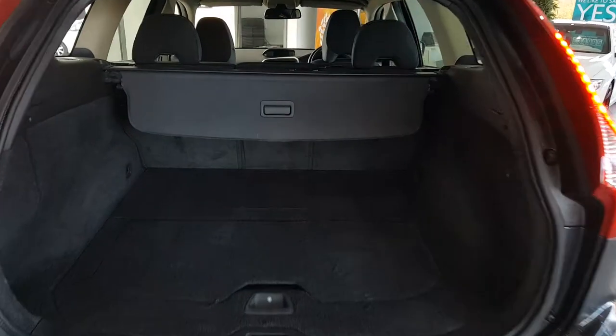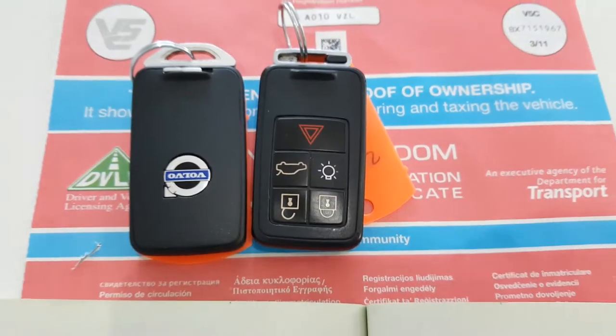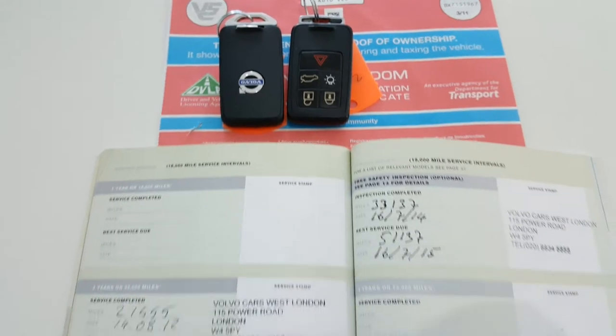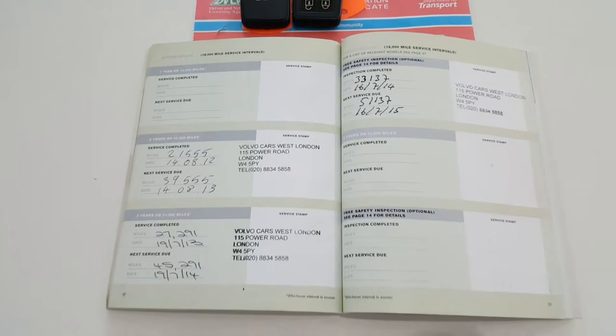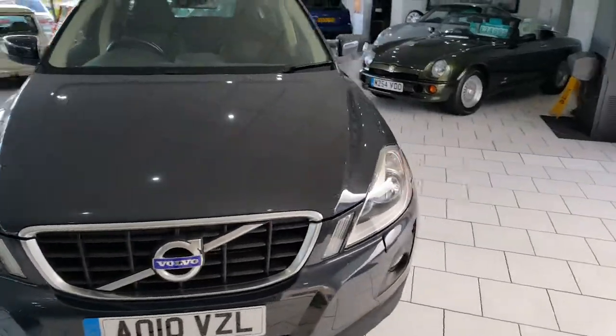Around the back of the car is a very large boot with split folding rear seats. We have 2 keys for the car and a full service history. On delivery, this lovely Volvo will come serviced with 12 months MOT.